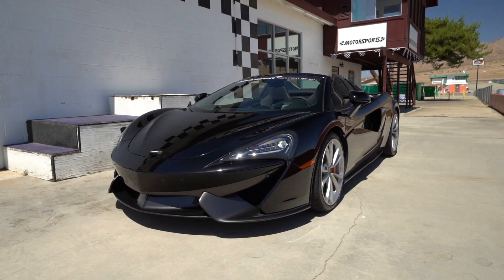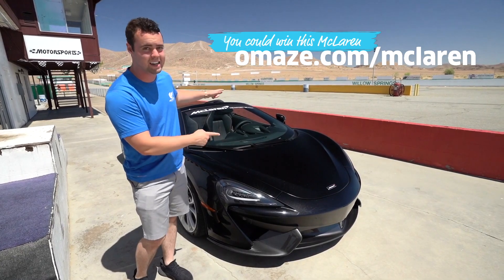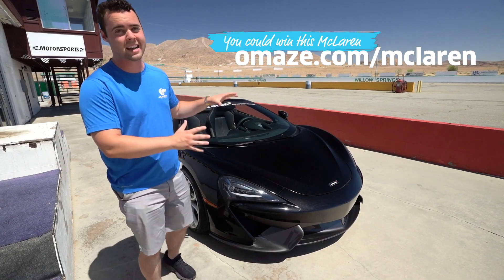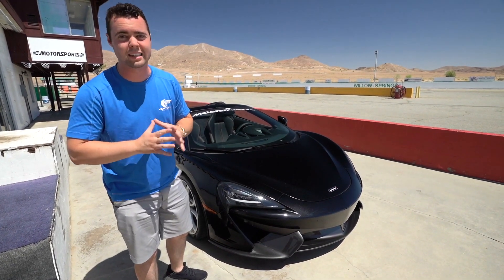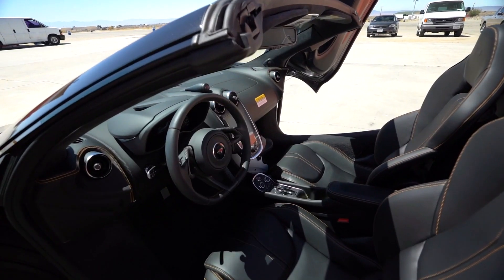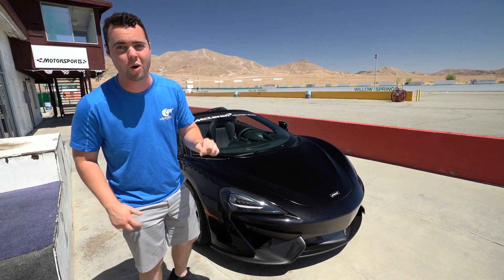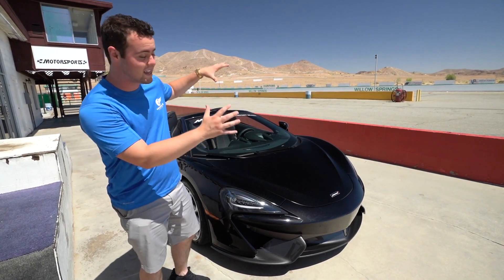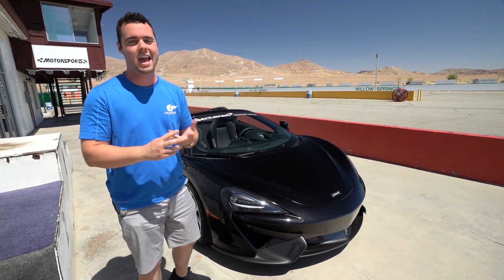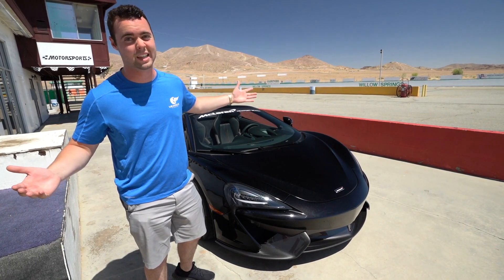I am here at Willow Springs Raceway thanks to Omaze, who is giving away this 2018 McLaren 570S Spider. I've reviewed these in the past — I'm absolutely in love with the car. It's amazing the performance for the value that you get. This thing is worth $250,000, and all you have to do is click the link in the description below. If you donate $10 or more to Men's Health, you're automatically entered to win. They take care of taxes, they take care of shipping, and you end up with an incredible supercar. So let's take this out on the track and see how fun it really is.